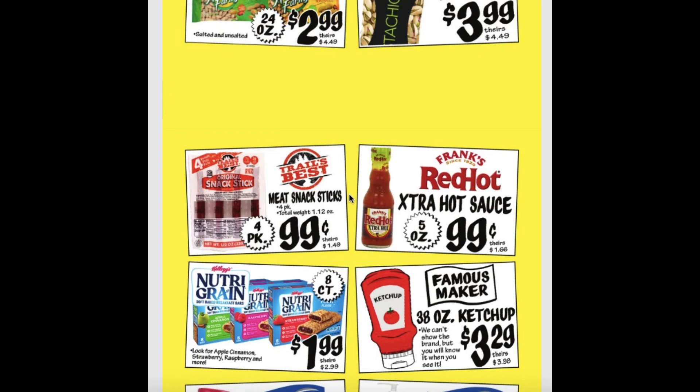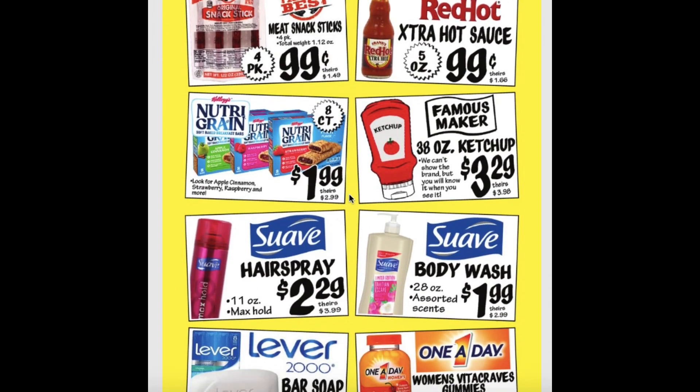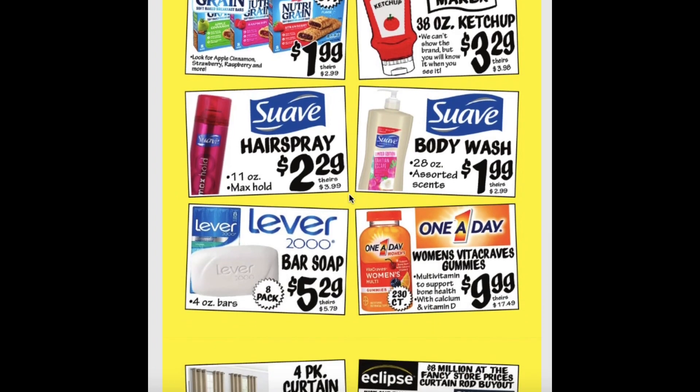Nutri-Green Bars $1.99. Ketchup $3.29. Hairspray $2.29. Body Wash $1.99. Bar Soap for $5.29. Women's Gummies for $9.99.